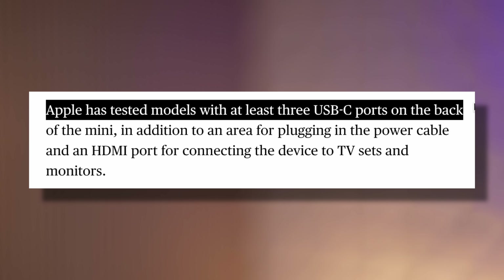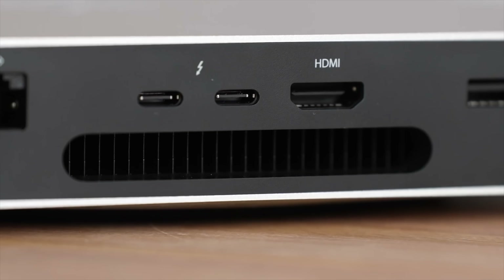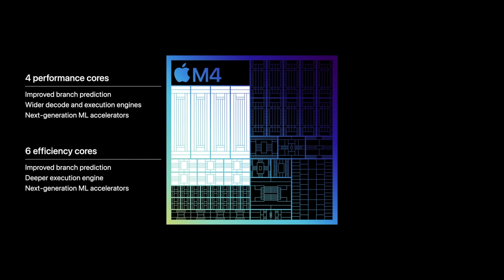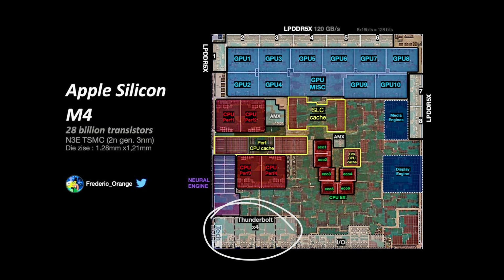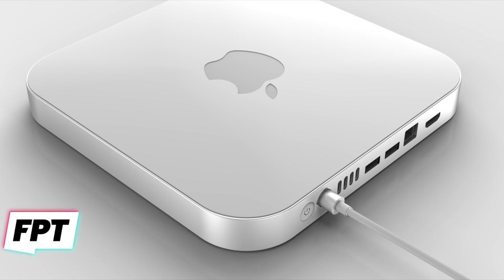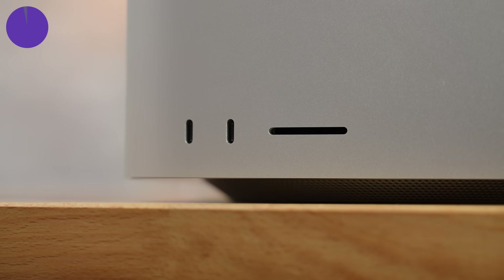Change number four: we're getting at least three USB-C ports, likely Thunderbolt, according to Mark Gurman. The current base M2 Mac Mini only has two Thunderbolt ports because the M2 chip has only two Thunderbolt controllers. Analysis of the M4 chip's die images revealed Apple secretly doubled the Thunderbolt controllers from two on M1–M3 up to four on the M4 — perfectly matching Gurman's leak. That extra fourth controller may even allow Apple to finally add back an SD card slot, like on the Mac Studio.